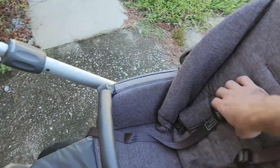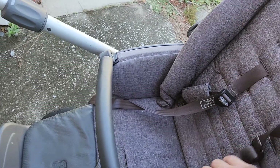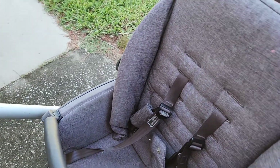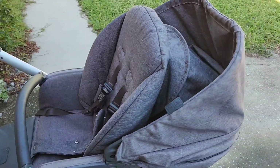Of course, it has the standard safety belts — to be honest, we hardly used those. That's not a recommendation. When she was really young we did use them, but once she got a little bigger with better balance, we didn't use those that much.